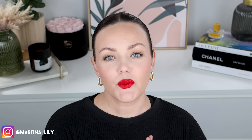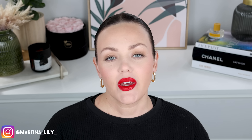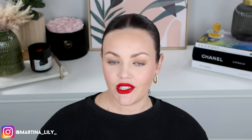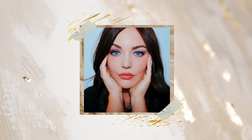Hello friends, welcome back to my channel or welcome to my channel if you are new here. I am Martina Lilly and today we're going to talk all things Sephora sale recommendations. If that sounds interesting to you, do the YouTube things like subscribe, notification bell and let's get into it.